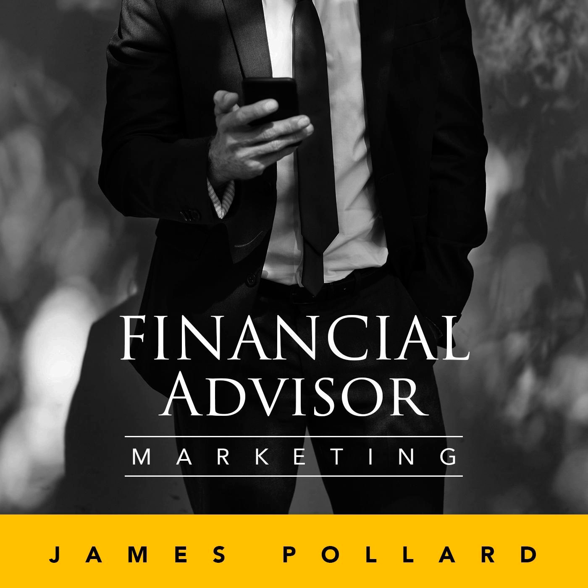I hope this podcast has been helpful to you. If you enjoyed it, share it with a friend, share it on social media, and tag me on LinkedIn. If you're not connected with me on LinkedIn, search James Pollard, The Advisor Coach, and connect with me. I'll catch you next week — thank you so much for listening.